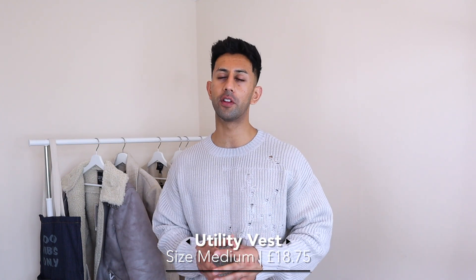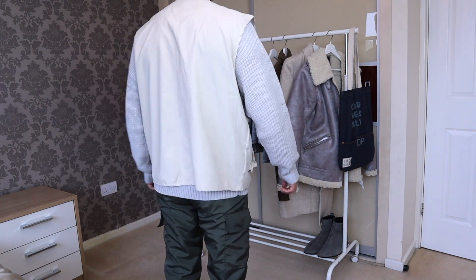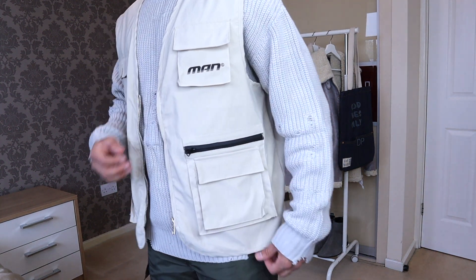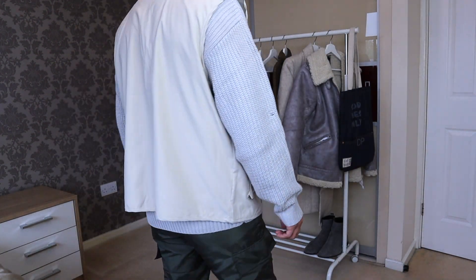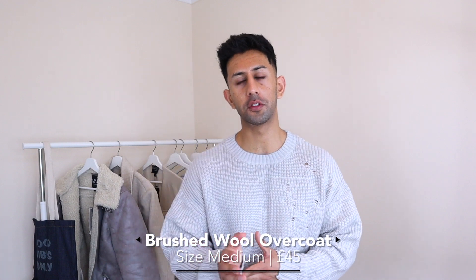Next is a utility vest. I've tried tons of utility vests and not a lot of them suit me — I'm quite picky. This one from Boohoo looked really nice on the website, but once I got it in real life I'm not really feeling it. It's super floppy, doesn't really stay in place, and I'm not liking the material or design. I'm probably going to return it. Let me know in the comments — do you think utility vests are dope, or do you feel like you can't pull them off?